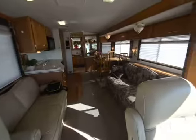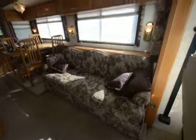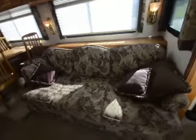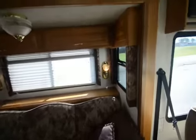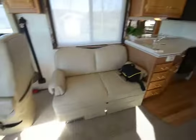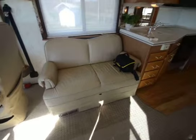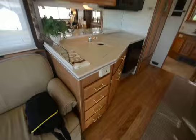Overall, gorgeous. Look at that big slide in it — the woodwork, I love the colors. The couch looks good, I don't see any rips or tears. There are no bad smells or anything like that. Plenty of room, pretty cabinetry. Got the little leather jackknife sofa — that's a nice thing. And you've got the day/night shades.